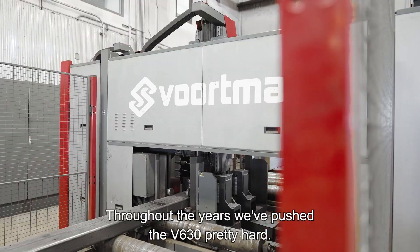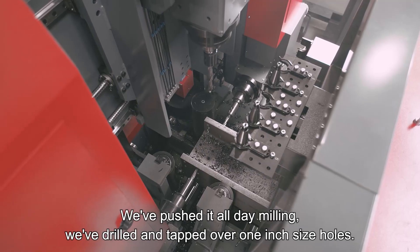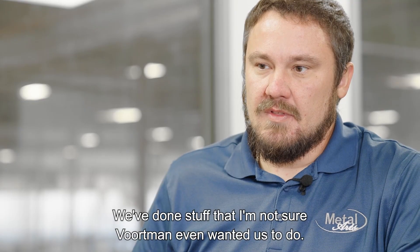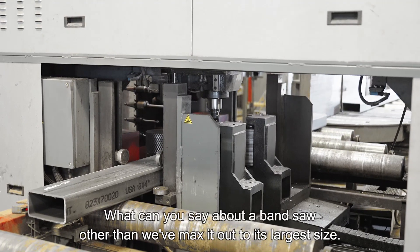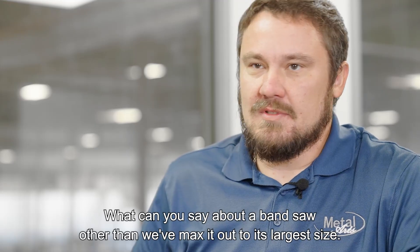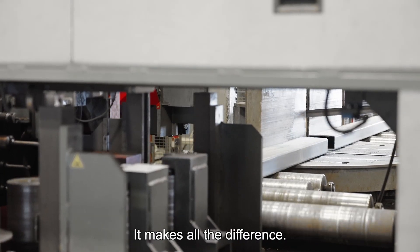Throughout the years, we pushed the V630 pretty hard. We've pushed it all day milling. We've drilled and tapped over one-inch size holes. We've done stuff that I'm not sure Voortman even wanted us to do, but throughout that, the Voortman always stepped up to the challenge. You know what you can say about a bandsaw — we've maxed it out to its largest size. When you know it's going to come out straight, you don't have to worry about that — it makes all the difference.